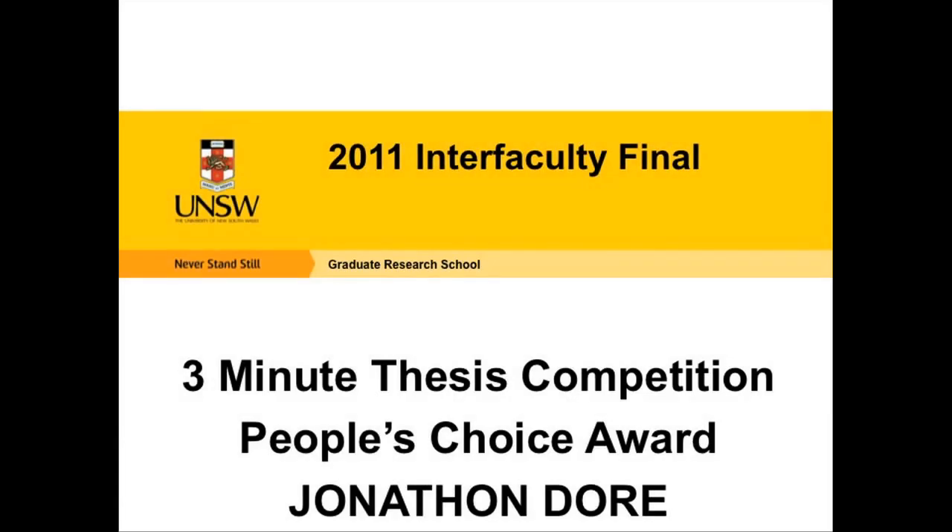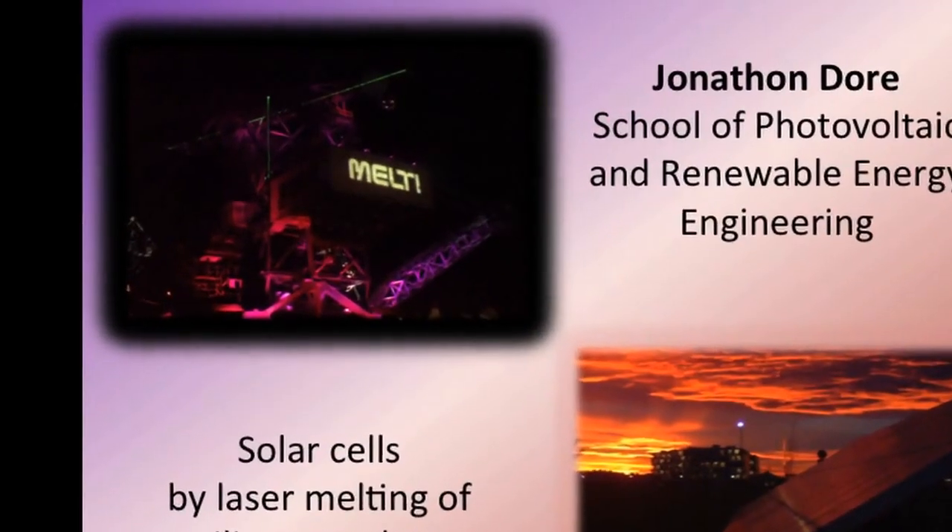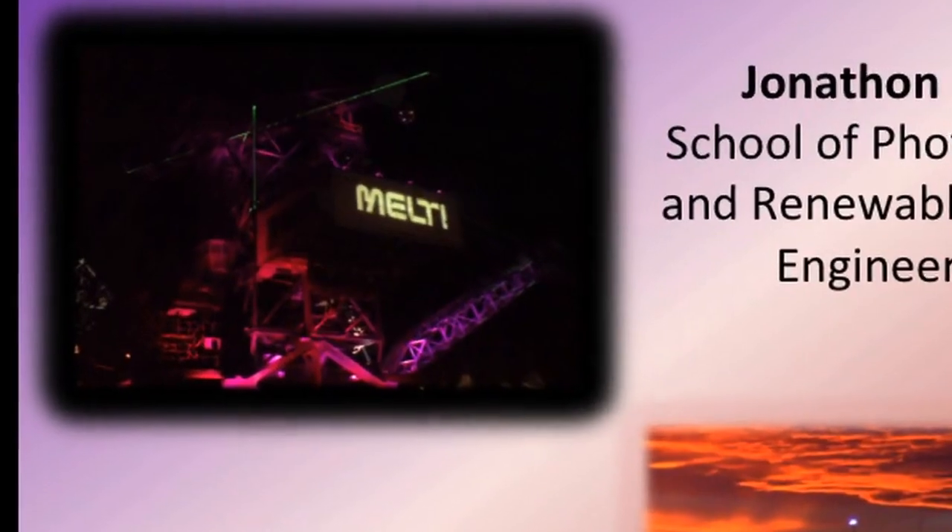This is the story of how a German indie electro music festival inspired my PhD in solar energy. The picture on the top left was taken at the Melt Festival at a disused coal mine in eastern Germany. The coal pit had been filled with water and turned into a beautiful lake. The machines are now museums and the whole area is a popular concert and festival venue.